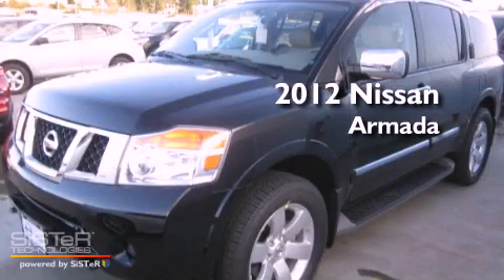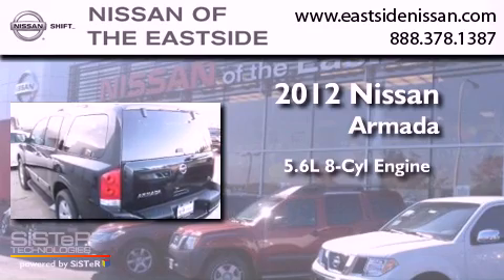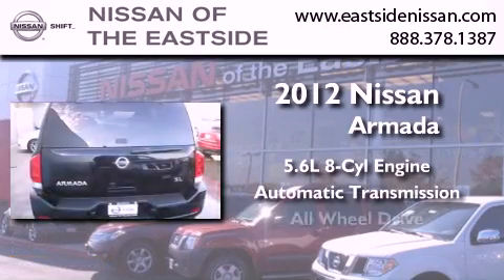This is a brand-new 2012 Nissan Armada. It features a 5.6-liter, eight-cylinder engine, an automatic transmission, and all-wheel drive.